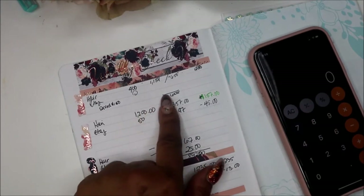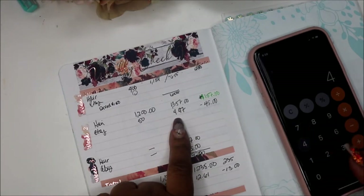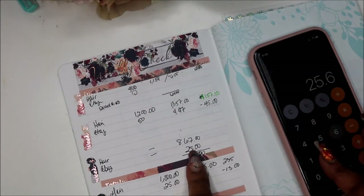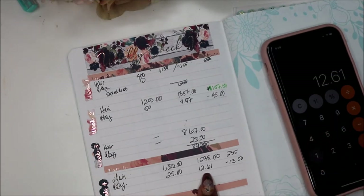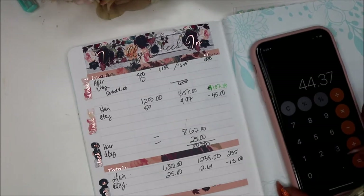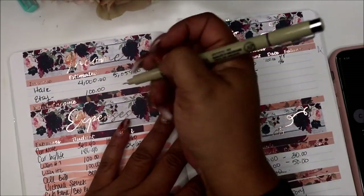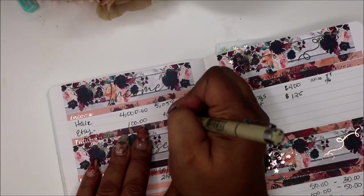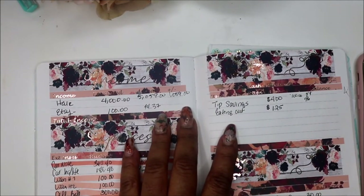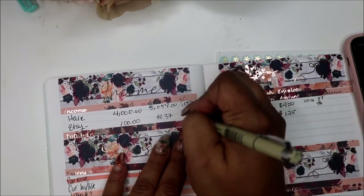Check out Etsy. That first week I made nothing from Etsy. The second week it was $4.97. Then I put $25 here — it was probably like $25.62 to be honest. Then $12.61, and then the $1.17. So $44.37 from Etsy.